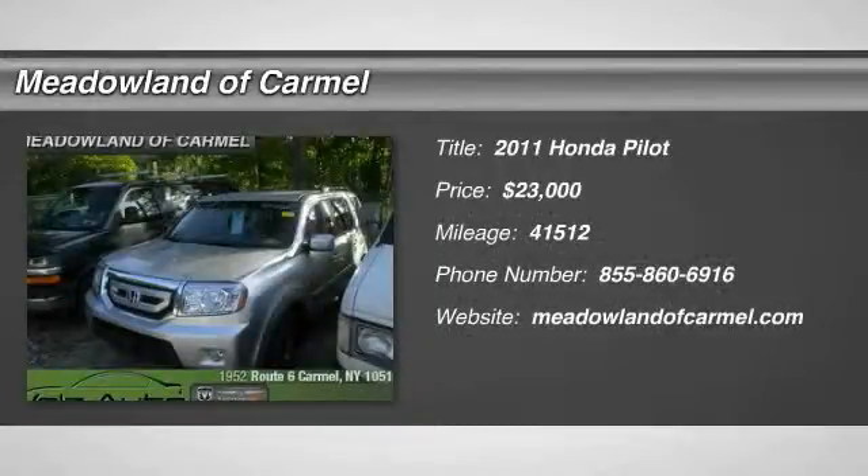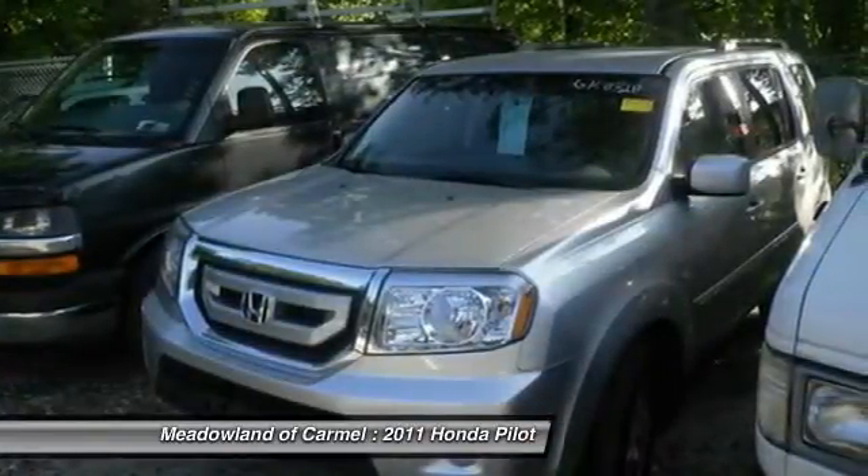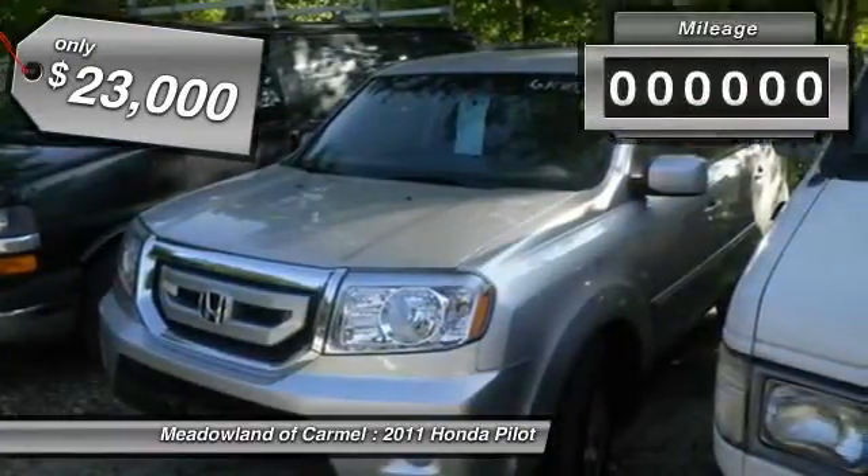The 2011 Honda Pilot: Optimal Utility. Indulgent interior. Powerful performer. You'll be ready for almost anything in the Honda Pilot, and it's priced below $25,000.